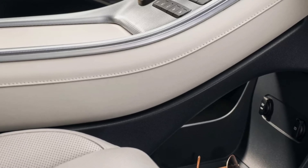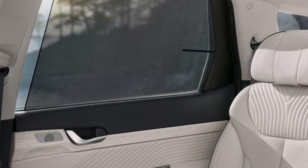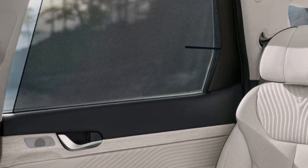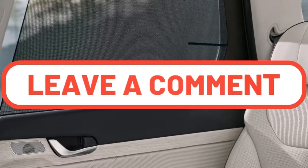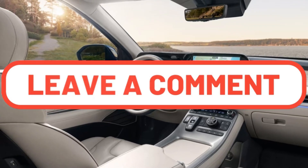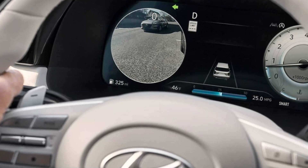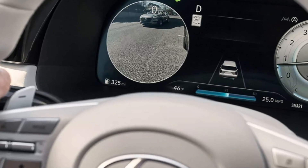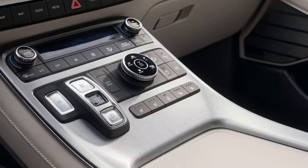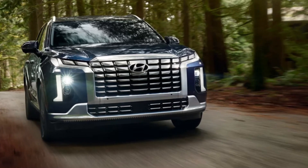Hyundai's Blue Link suite of connected car services, as well as the Palisade's 12.3-inch digital instrument cluster, have been made accessible in Australia. The 2023 model has an upgraded 12.3-inch infotainment touchscreen, up from the previous 10.25-inch display, as well as a digital rear-view mirror, ventilated second-row seats, and a more powerful wireless phone charger.